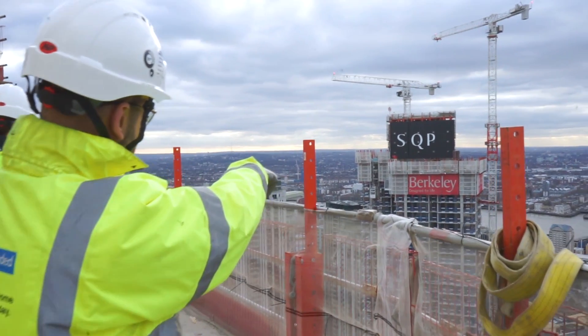This tower is a development for Barclay Homes in Canary Wharf. It's a total of 68 floors. We're currently on 48 so there's another 20 to go.